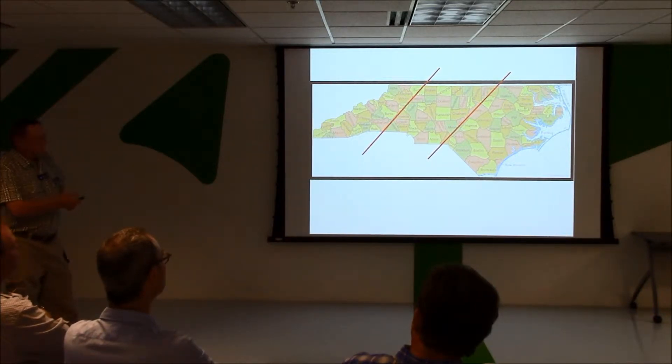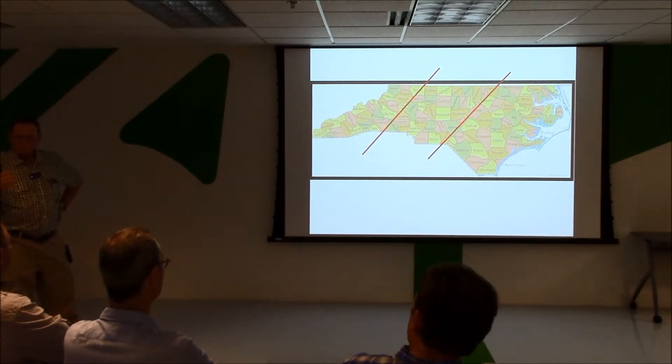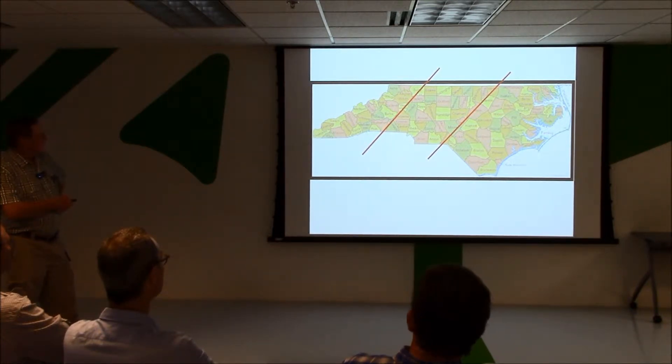This middle part of the state is kind of what you see when you look out the window here — rolling hills, red clay, a lot of urban development. In fact, North Carolina is now considered an urban state, but still a fair amount of agriculture: row crops, a little bit of tobacco, some cotton down in this general area. And then the mountains have specialty crops — vegetable crops, burley tobacco, and a few things like that.